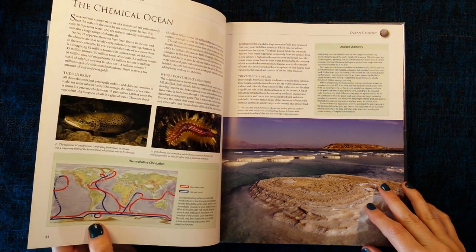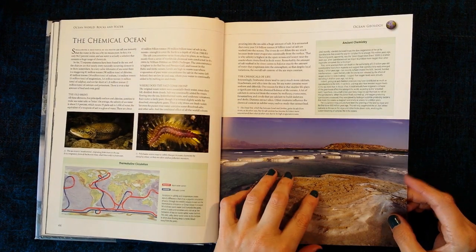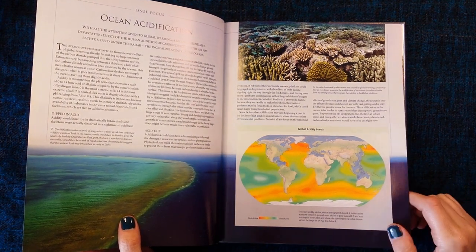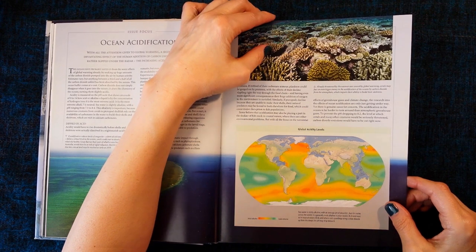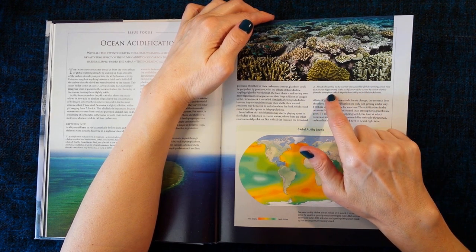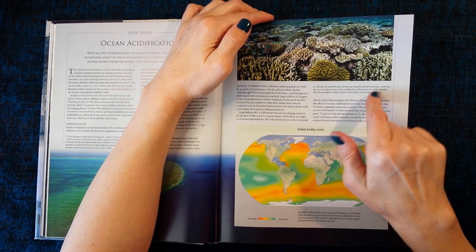The chemical ocean. Ocean acidification. Already threatened by the warmer seas caused by global warming, corals may face an even bigger enemy in the acidification of the oceans by carbon dioxide from the atmosphere, which impairs their ability to build their skeletons.